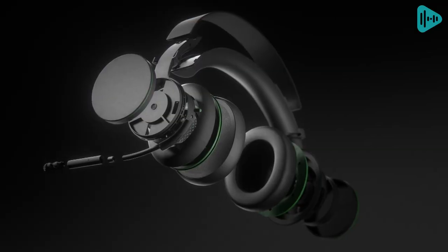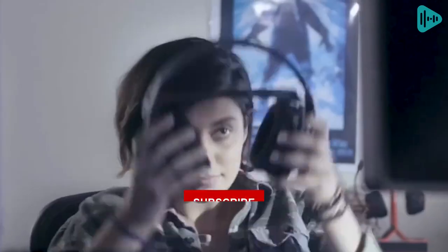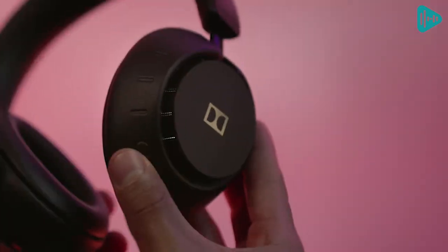That's all for today. Thanks for watching our video about the top 5 best Dolby Atmos headphones of 2023. We hope you found this video helpful in finding the right headphones for your needs. Don't forget to subscribe for more videos like this one, and leave a comment below with your thoughts. Until next time, stay safe and keep listening.